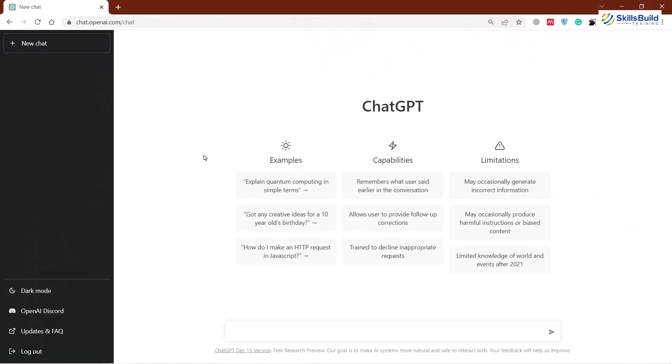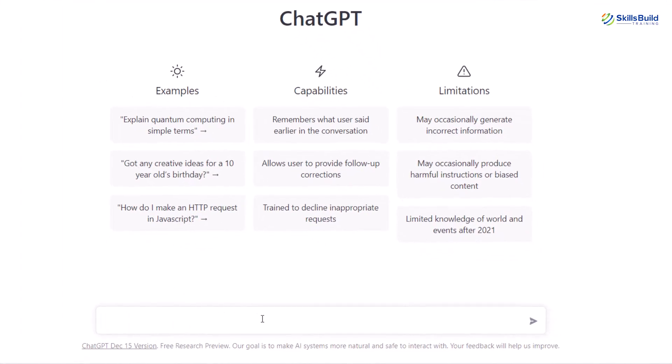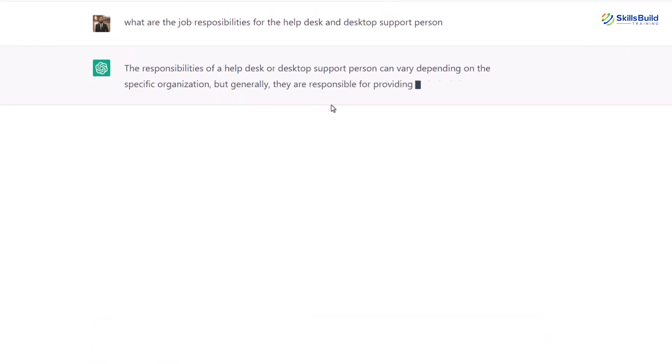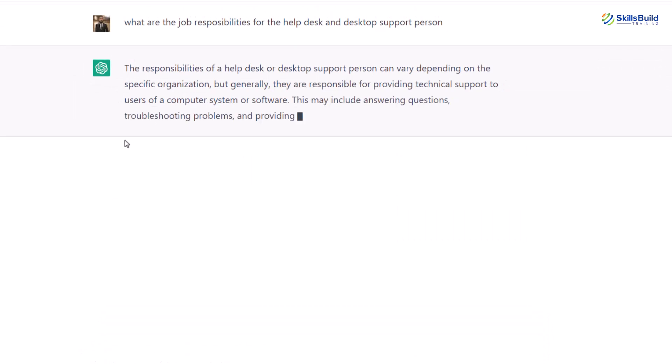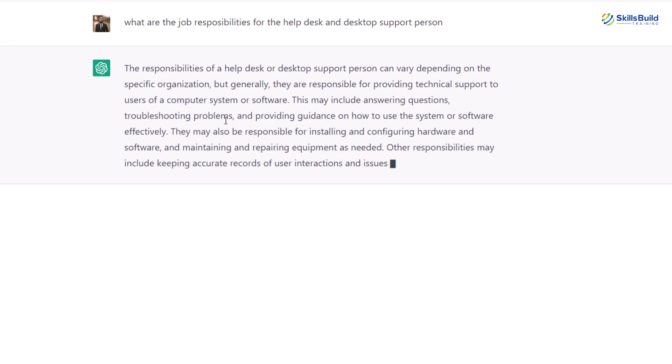First of all, let's say I do not have any idea what the job responsibilities are expected from the helpdesk or desktop support person. So for that purpose, I can use ChatGPT to ask it. I'll write here: what are the job responsibilities for the helpdesk and desktop support person? ChatGPT is telling us what responsibilities are expected from the helpdesk or desktop support person.